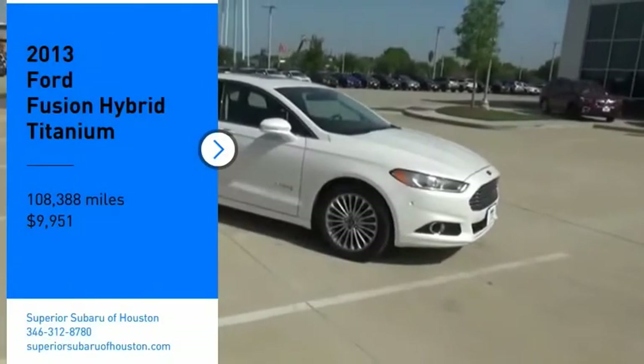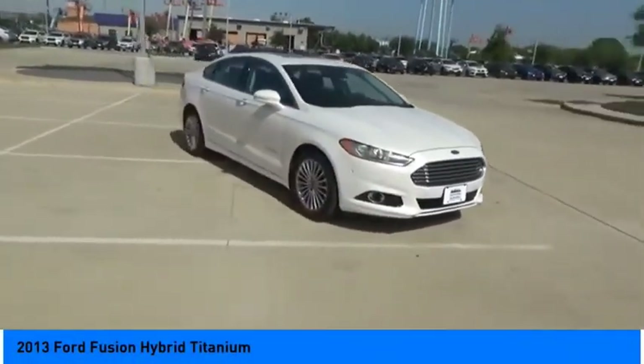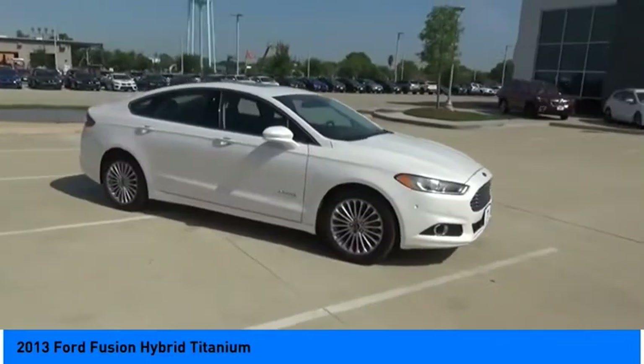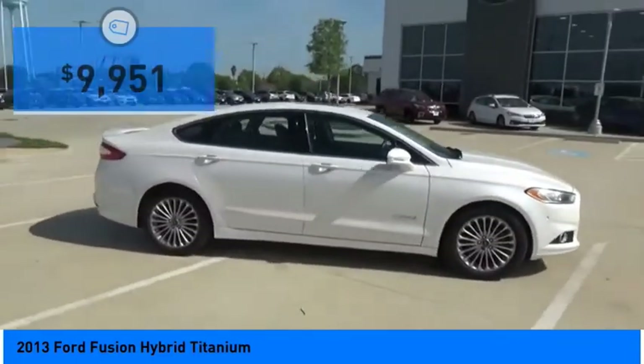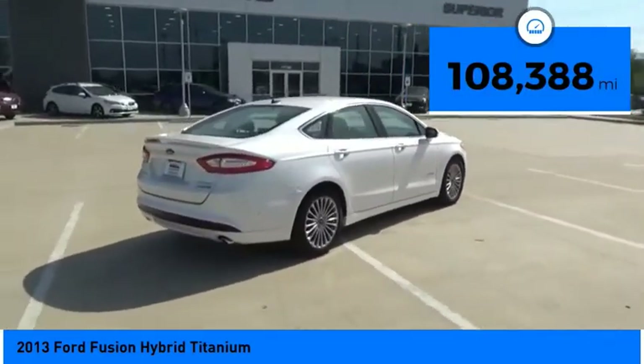Looking for the right vehicle? Check out the 2013 Fusion Hybrid. You can have both impressive power and great economy in a Fusion, and it is priced below $10,000. This vehicle has less than 110,000 miles.